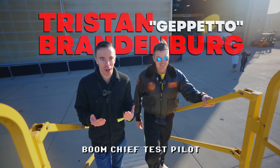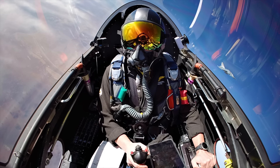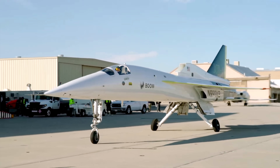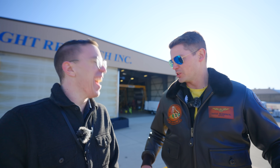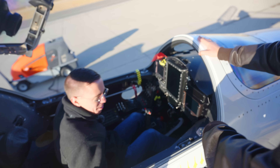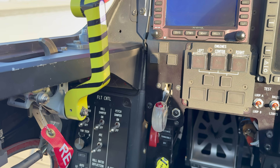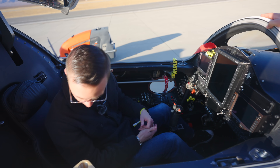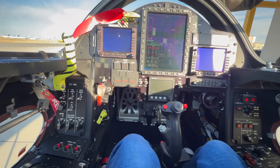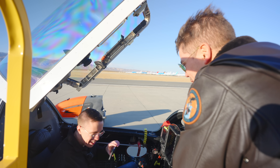How do you feel stepping into a test plane to do something no one has ever done before? It's really cool to have this opportunity. The first time I got in this jet, I remember climbing the stairs, getting in, looking around, thinking: they're not really going to let me do this, are they? It's actually bigger than I thought — I expected it to be tiny and cramped, but it's actually not bad. It's brand new; it's only flown 12 times.